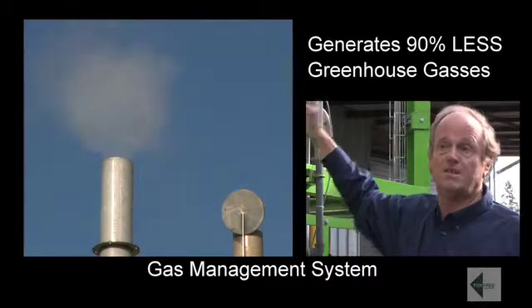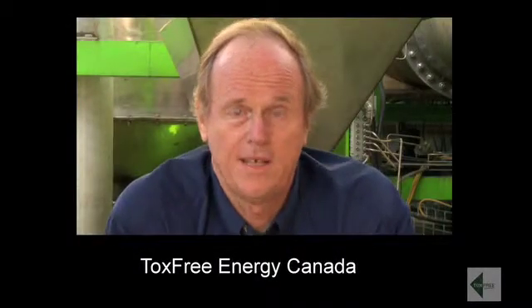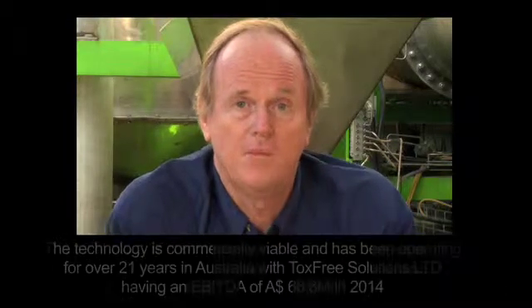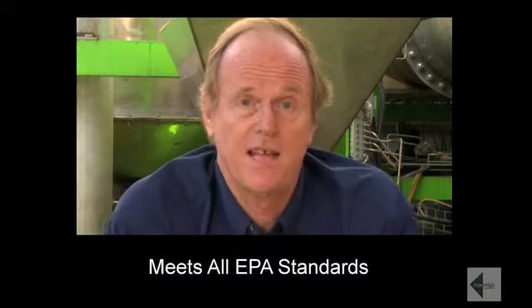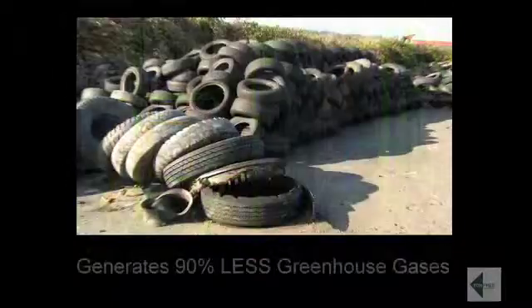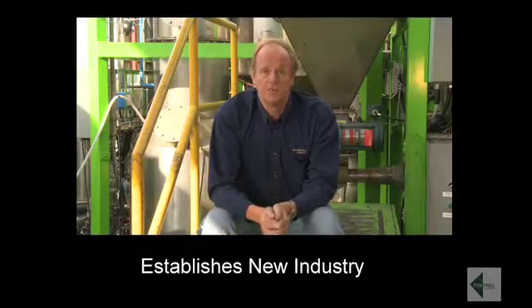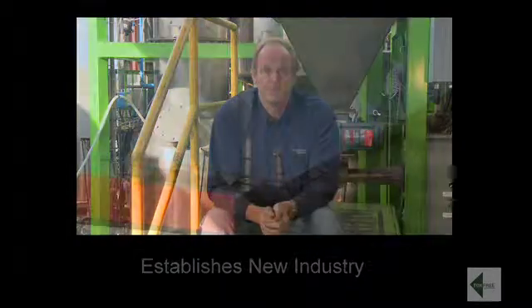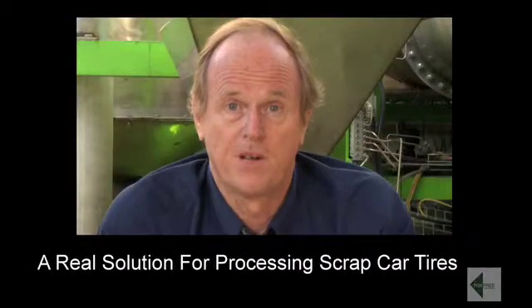All this generating 90% less greenhouse gases than any other process. In the environment where governments are talking about generating less greenhouse gases, this clearly gives everyone the opportunity to prove that point. The Tox-Free technology is commercially proven, has been operating for 15 years, and meets every EPA requirement not only in Australia but also in Canada and the United States. The Surrey plant will be the first of its kind in the world, processing scrap car tyres and generating 90% less greenhouse gases than traditional technologies. It offers the government the opportunity to establish a new industry and confirms their commitment to generating less greenhouse gases. It is a very real solution for processing scrap car tyres.